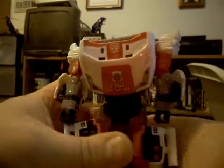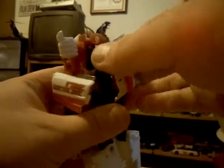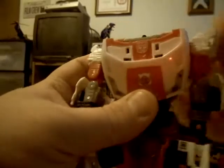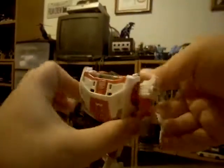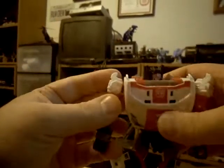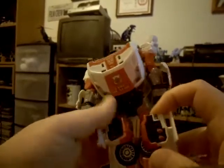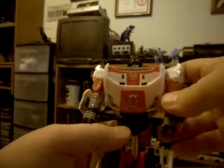Now, revealing the head is a very cool part - it's an automatic mechanism. Take the roof of the car, rotate it around, and once you do that it reveals the head - the head just pops up. That's very cool how they do it. It makes it look the way the cartoon depicted the head rising after transformation.